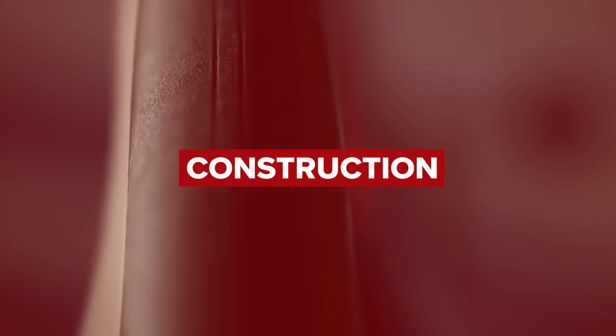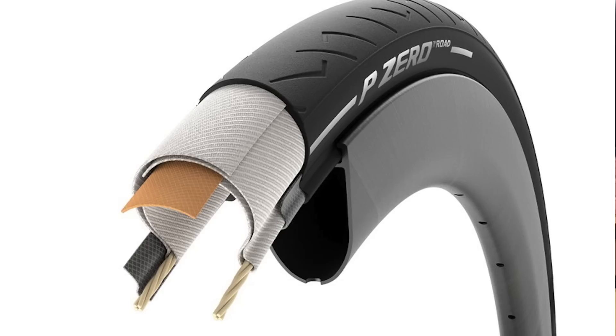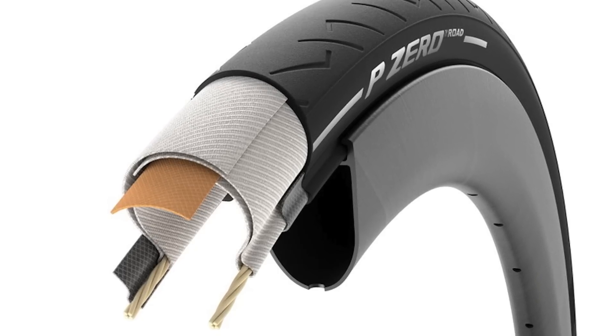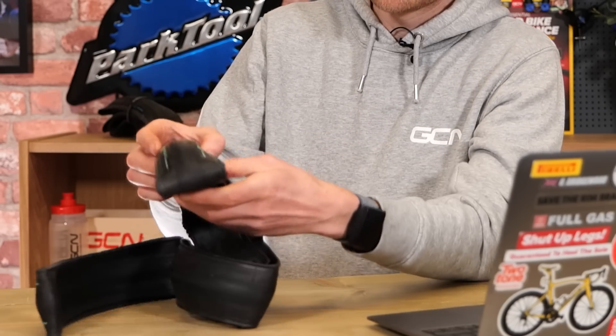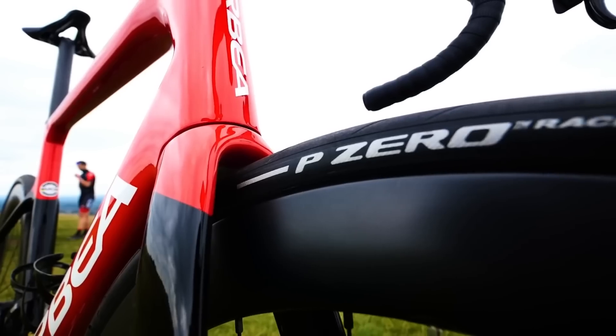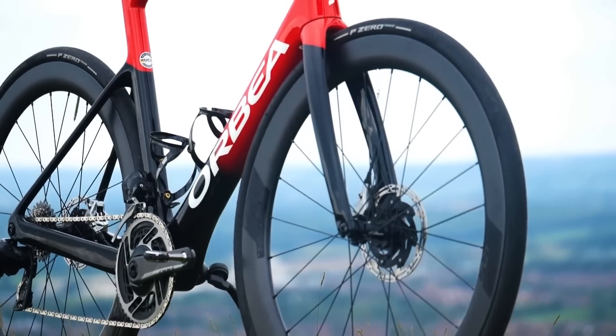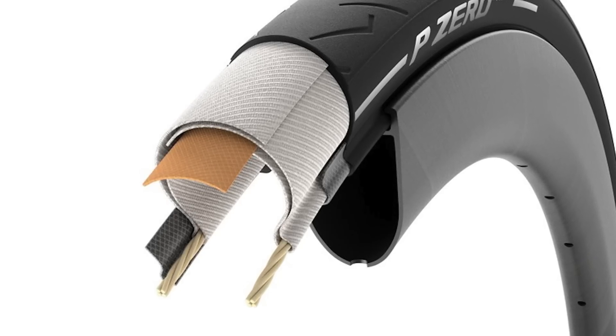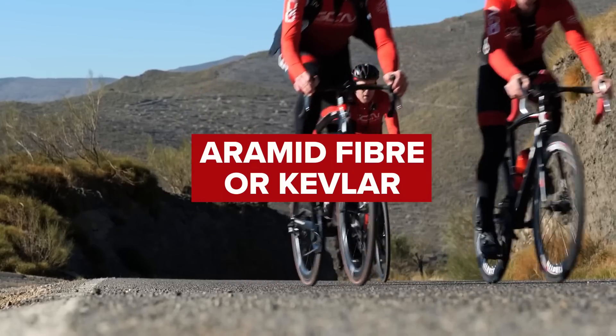Let's begin with the construction of the tire and the different component parts. Tires have different layers, and the outer layer is known as the tread — the part of the tire that makes contact with the road. You then have the bead, which runs on the edge of the tire and holds it in place on the wheel rim, stopping it from popping off. Underneath the tread is often a belt of armor for puncture protection.